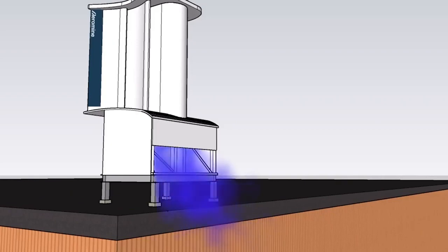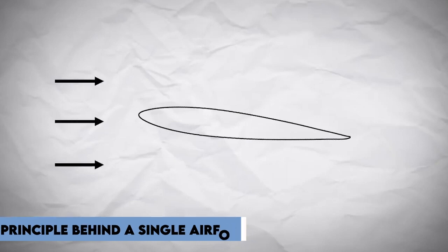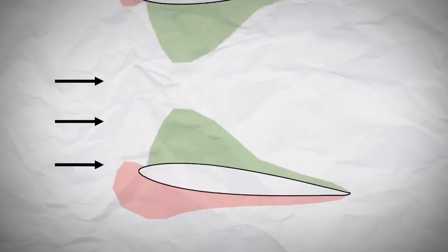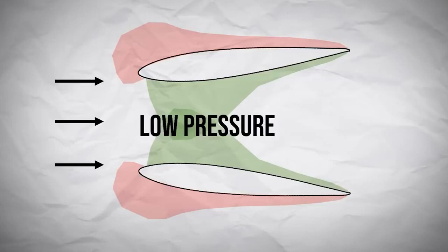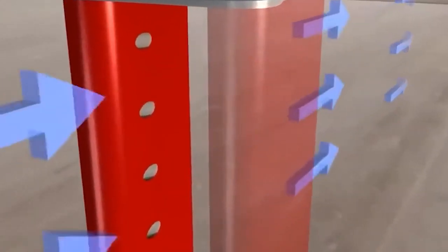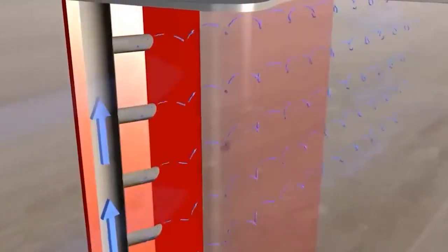To understand how Aeromine wind turbines work, let's examine the principle behind the single airfoil. As air passes through the airfoil, it creates areas of high and low pressure. By combining two airfoils, a low pressure zone is formed in between. Aeromine utilizes this working principle by creating a low pressure zone that draws in air from the surrounding areas and redirects it to a rotor blade positioned at the bottom of the turbine. Apart from this rotor blade, there are no other moving parts in the turbine.